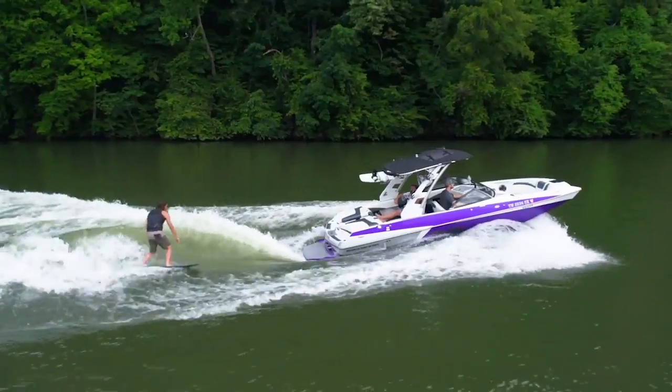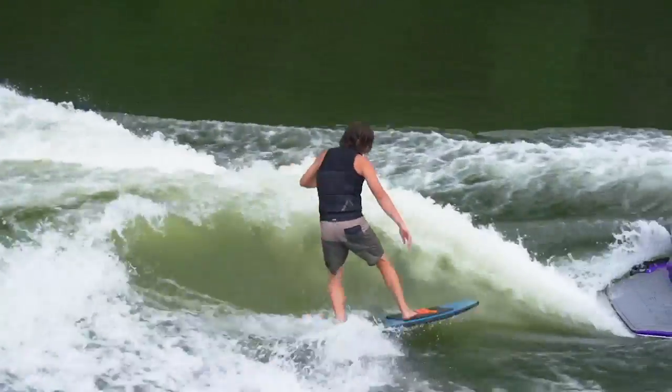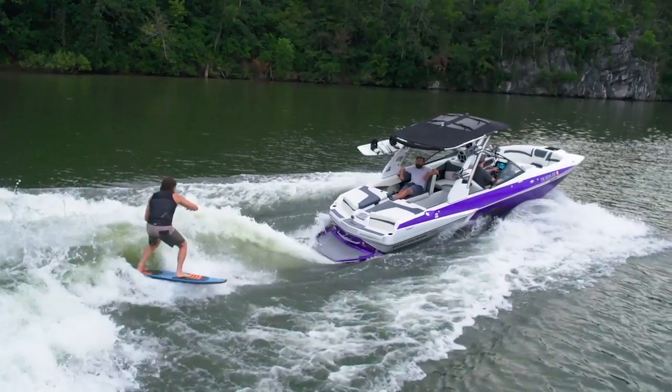The 22MXZ is Malibu's Pickle Fork style boat that brings high performance into a 22 foot package. Here are three things about the 22MXZ that stood out to us.